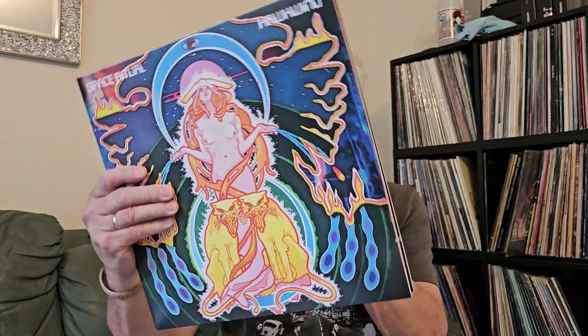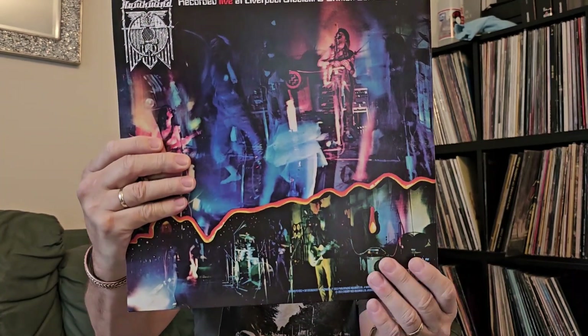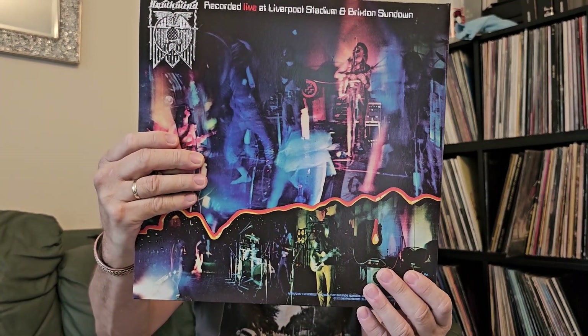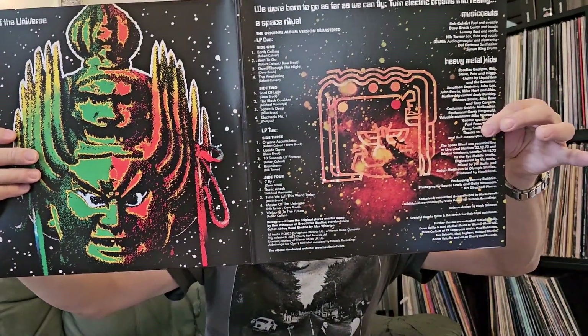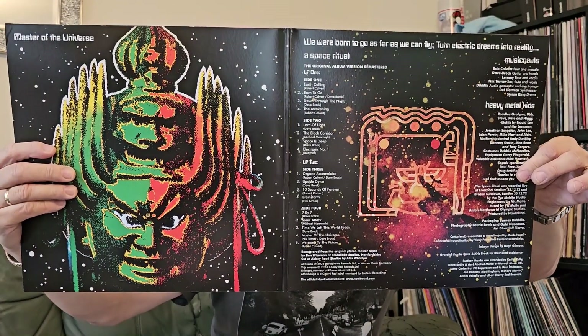We've got the jacket — it's a standard gatefold as I said, but it does follow the original fairly closely. When you open it up you've got a couple of panels there which were on the original fold-out cover. Reading some of the blurb: it says 'original album version remastered,' though what they've actually done is remixed it as well.